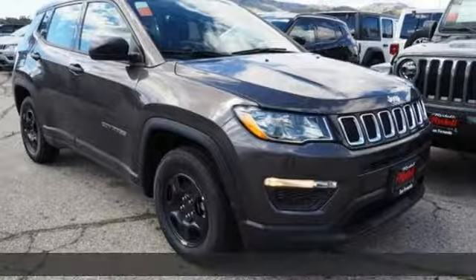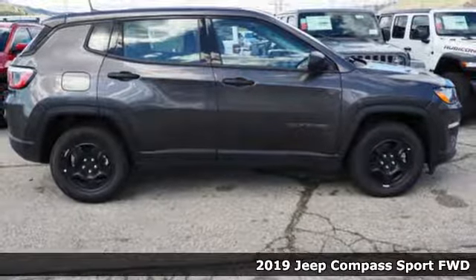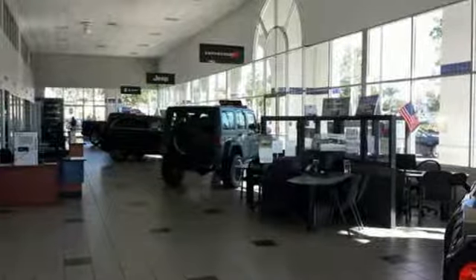It's a new 2019 Jeep Compass. Its size makes it practical, and since it's a Jeep, it can go practically anywhere. It's equipped for all your driving needs and wants.